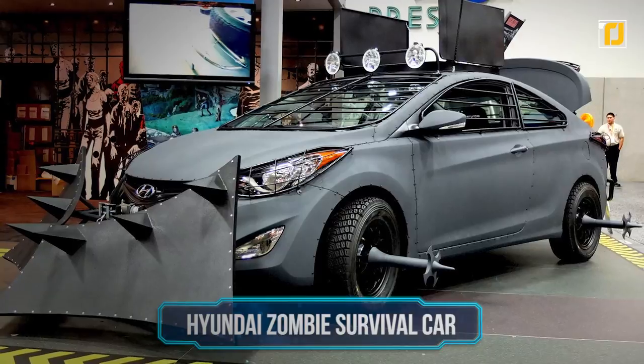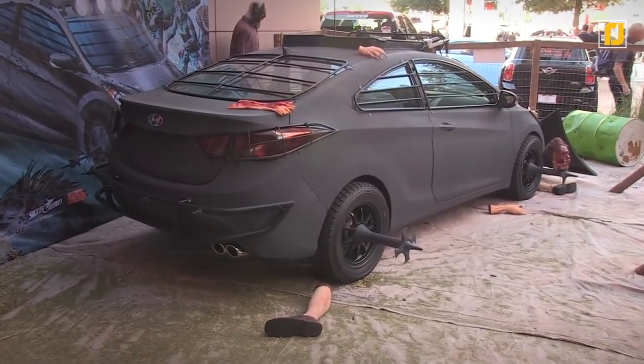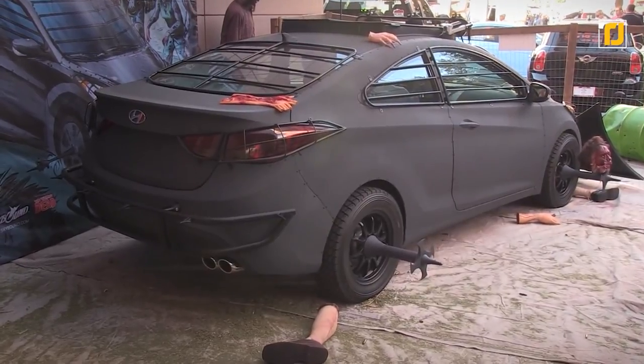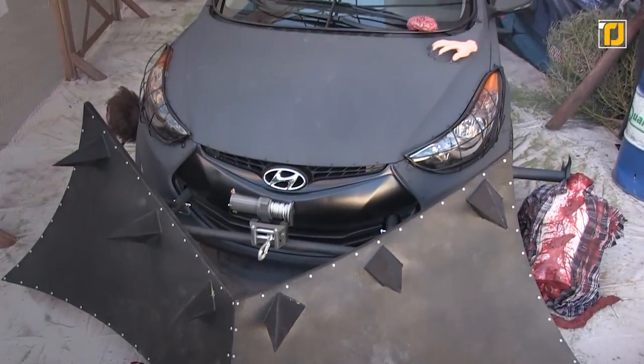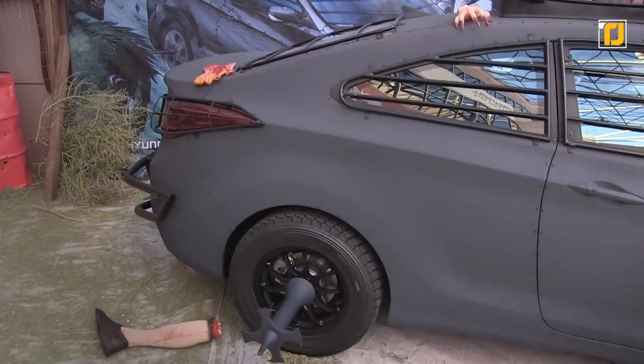Number 12: Hyundai Zombie Survival Car. It's understandable if you want to flee the scene in case of a zombie raid, but how about turning and facing the monster like a real badass? Hyundai has the perfect vehicle for that.